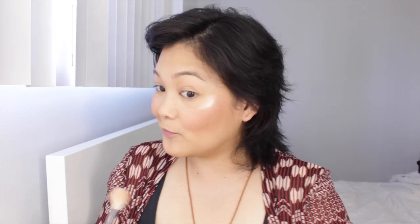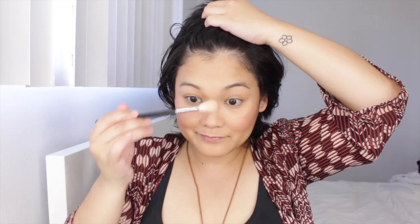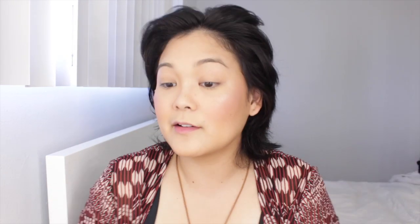These highlighters are blinding, oh my goodness! I need to blend that out — they are so pigmented and blinding, that's the best way to describe it. You really just need to tap in the product; you don't need to swirl your brush around because of how pigmented they are. Just a tiny little tap.